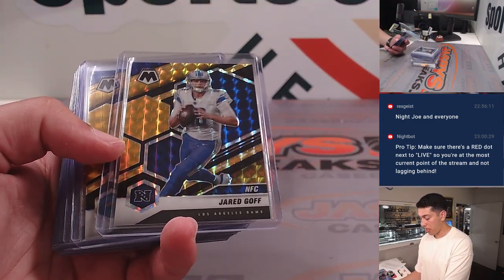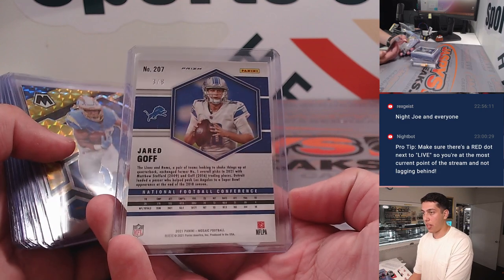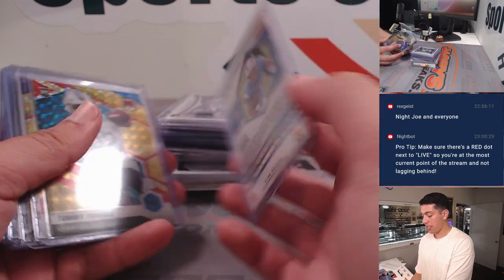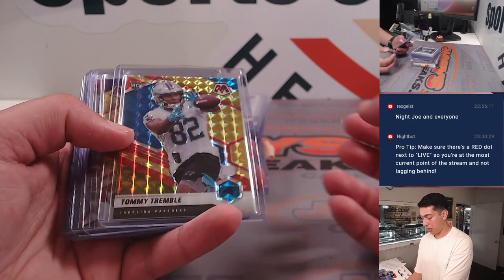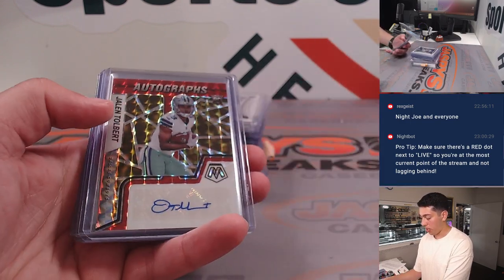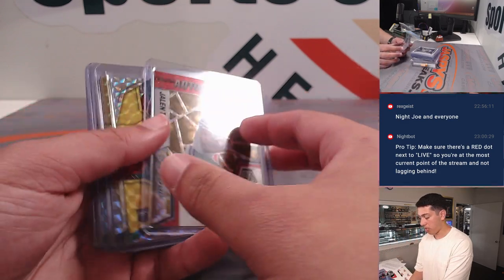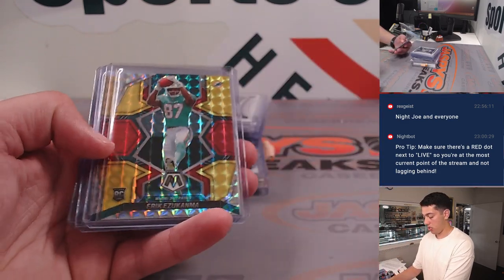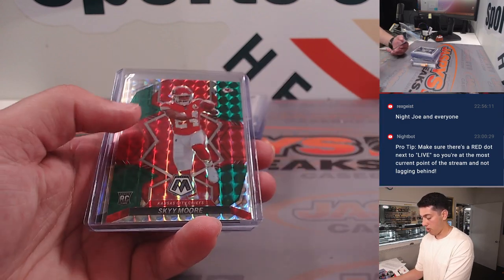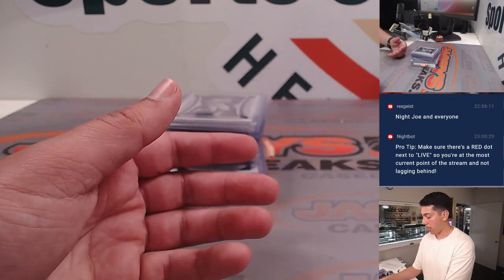Chris Olave Mosaic. Jared Goff black gold out of eight, and Austin Eckler black gold out of eight — both in the same box. So one of those black golds actually replaced the auto in the box. Had a Jalen Tolbert auto. Eazy-E out of 80, Kurt Warner out of 80, Drew Lock out of 80.